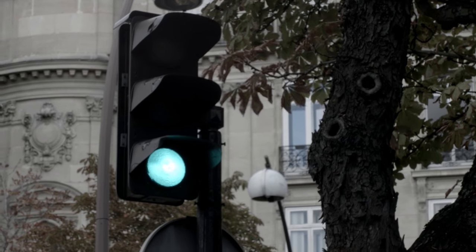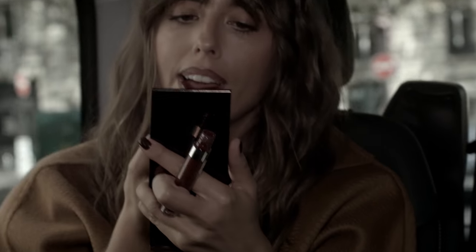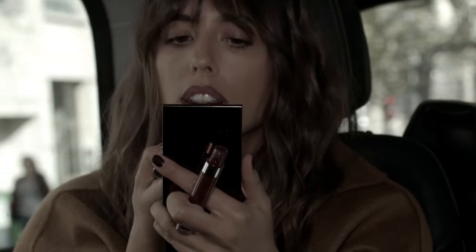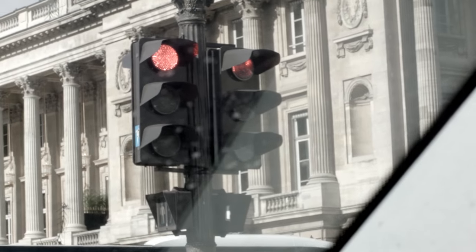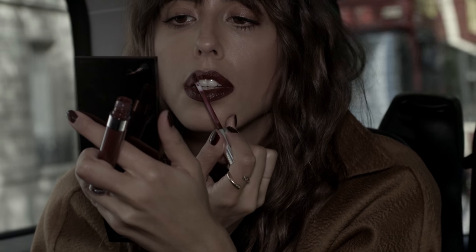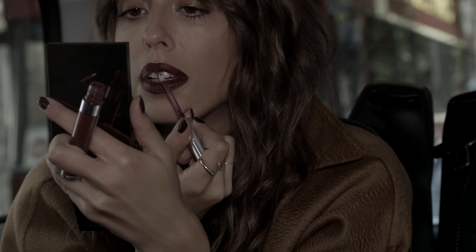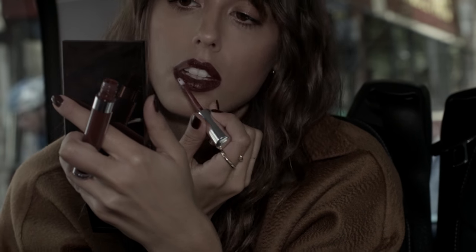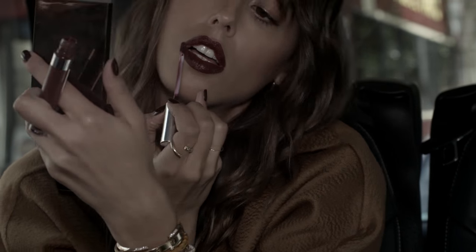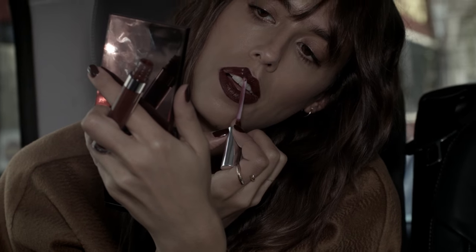At a green light, I take the opportunity to apply the lipstick inside in the center of my lips, where I don't need a lot of control. As soon as the red light is back or there's traffic, I focus more on the edges to make the lipstick really perfectly applied. If you did a very good design with a lip liner before, it should be super easy to apply the lipstick.